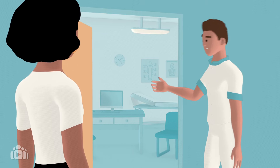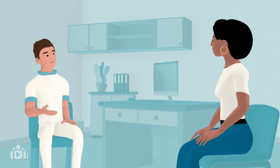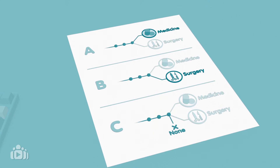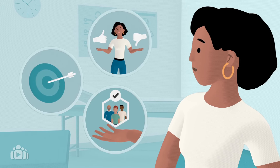For healthcare professionals, shared decision-making means talking openly with patients and caregivers about the potential harms and benefits of all treatment options, including not undergoing any treatment. It also means actively exploring patients' values, preferences and goals.